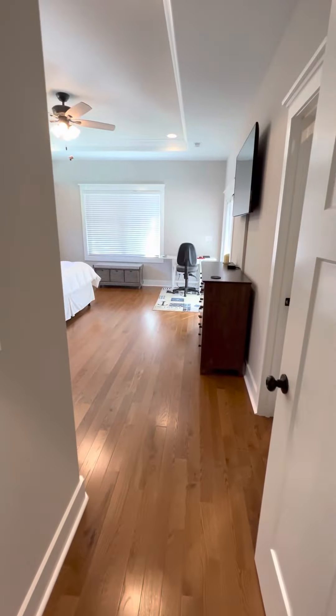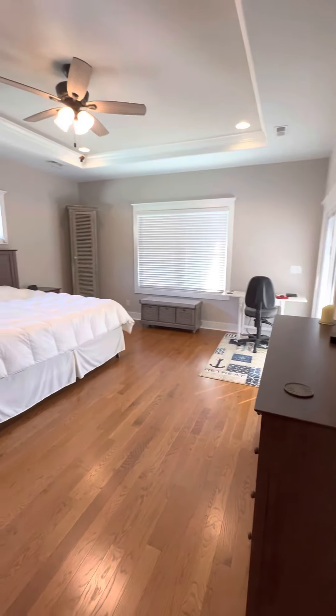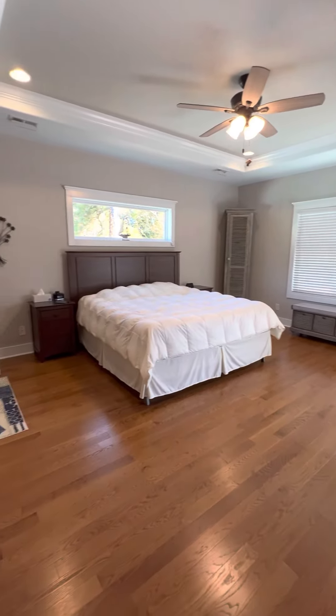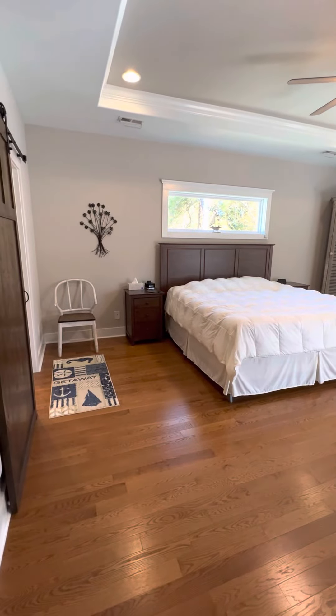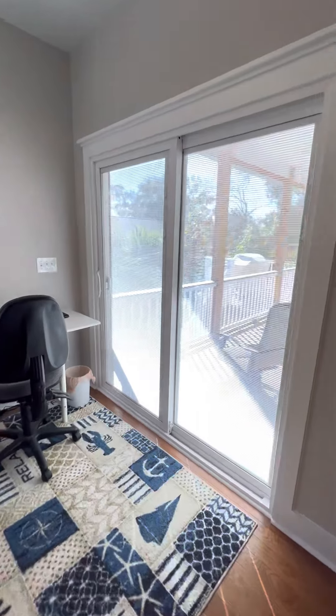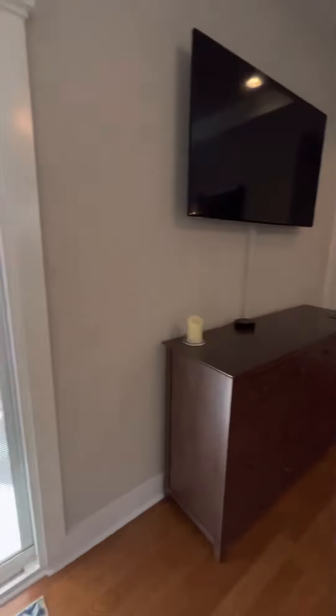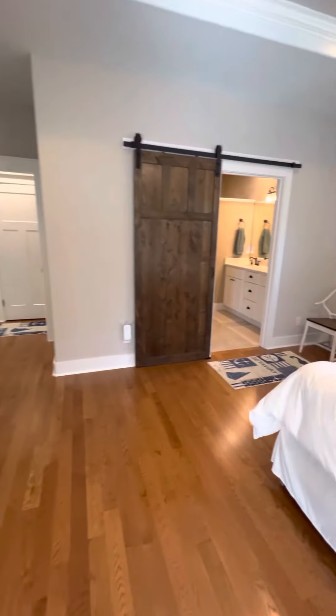Here to the left is another storage closet, and this is laundry. It's a huge master bedroom with a tray ceiling and access to that back porch we were just on.